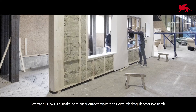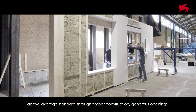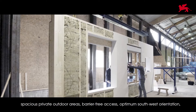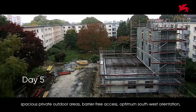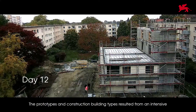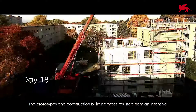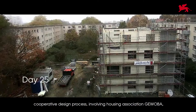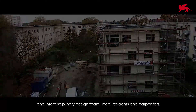Brema Punk's subsidized and affordable flats are distinguished by their above-average standard through timber construction, generous openings, spacious private outdoor areas, barrier-free access, optimum southwest orientation, and sustainable building technology. The prototypes and construction building types resulted from an intensive, cooperative design process involving Housing Association GEVOBA, an interdisciplinary design team, local residents, and carpenters.